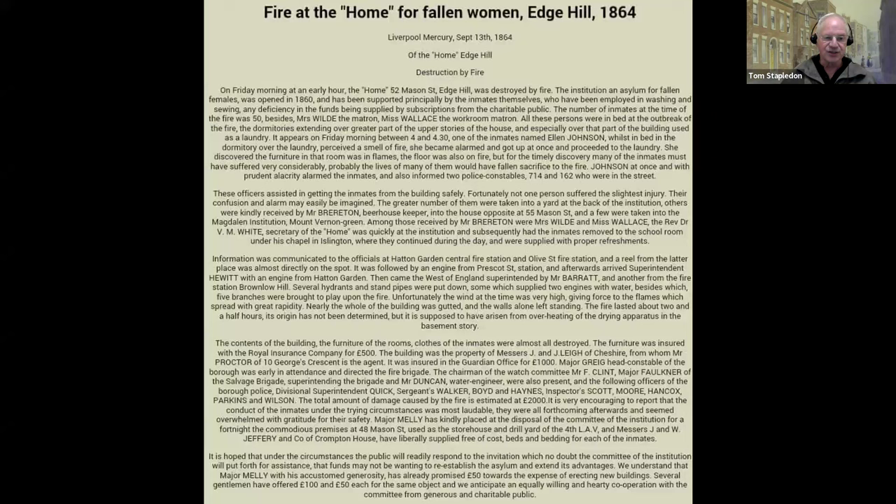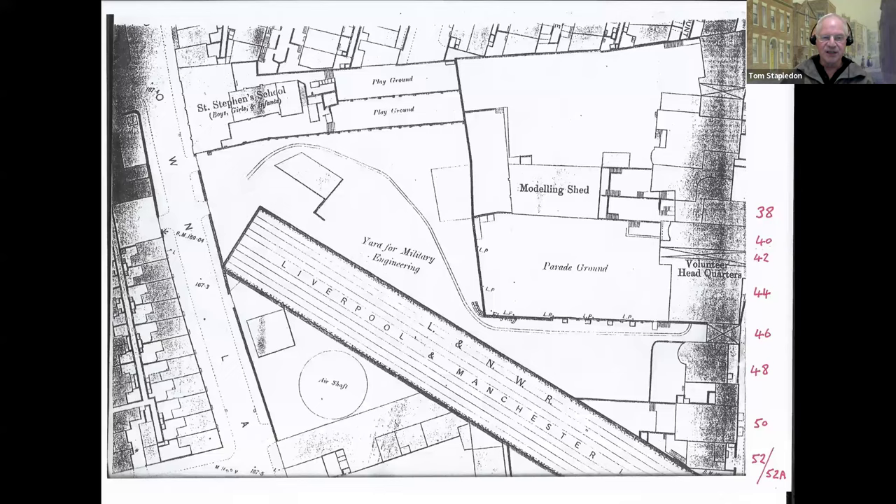I hadn't really considered what might have happened to the building afterwards. I assumed it probably had to be demolished and something else rebuilt, but I've since changed my ideas from investigations done with help from others. The building didn't get completely destroyed — when there's a major fire, all the internals get destroyed, wooden floors, wooden roofs, everything collapses, but I think the brick structure of the building probably remained and was reinstated at some later date.